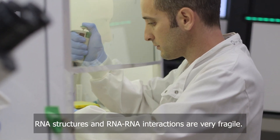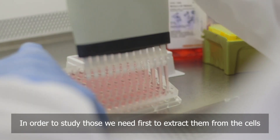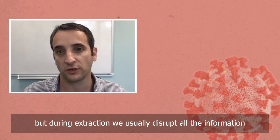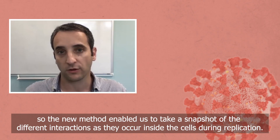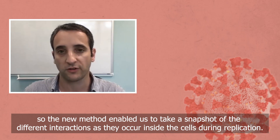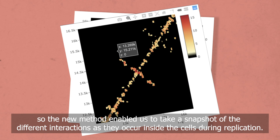RNA structure and RNA-RNA interactions are very fragile. In order to study those, we need first to extract them from the cells. But during extraction, we usually disrupt all the information. So the new method enabled us to take a snapshot of the different interactions as they occur inside the cells during replication.